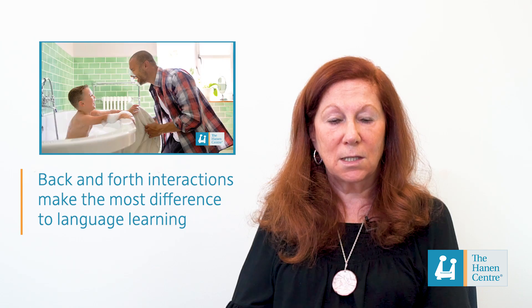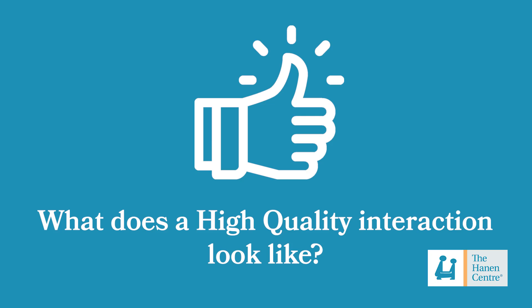In our last video we talked about high quality interactions and that it's the back and forth of those interactions that makes the most difference to a child's language learning. So we're going to have a look at what a high quality interaction looks like.